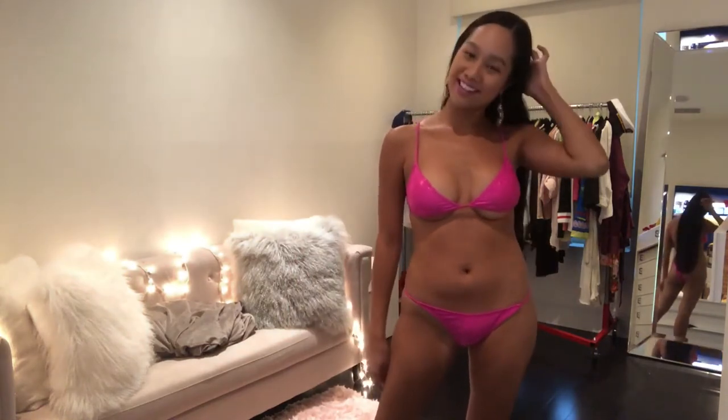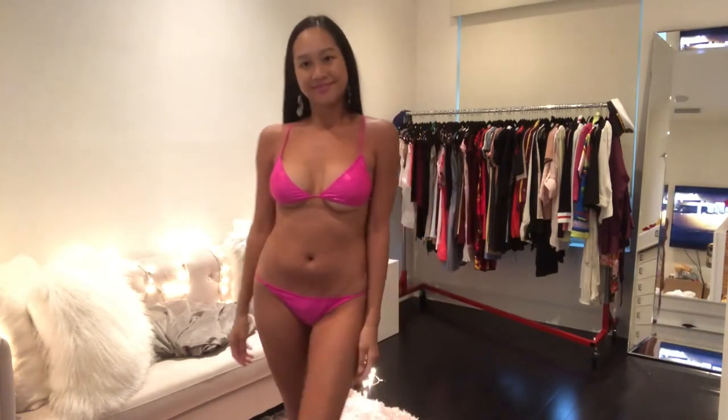It definitely reminds me of a pool party bikini, like something you'd wear in Vegas — definitely on the sexier side compared to the first two. I love the solid color, I love how it fits, and the small straps give it more of a sexy vibe.